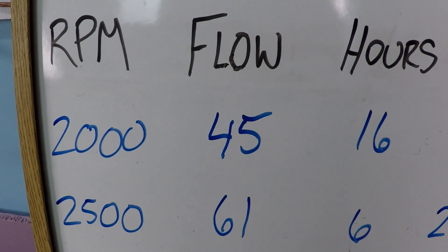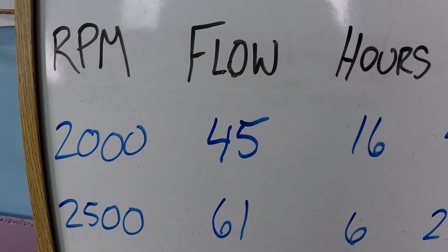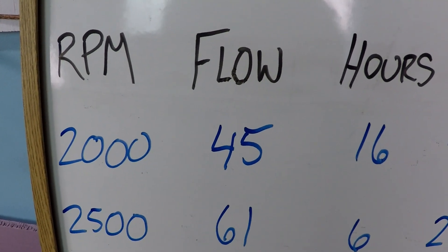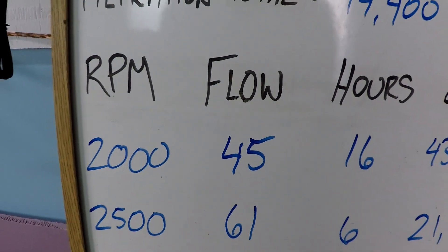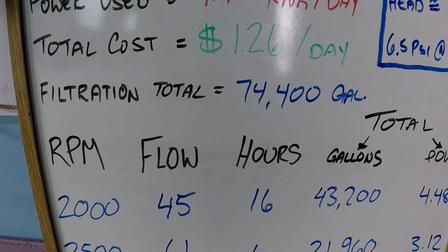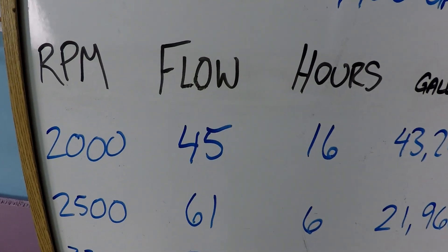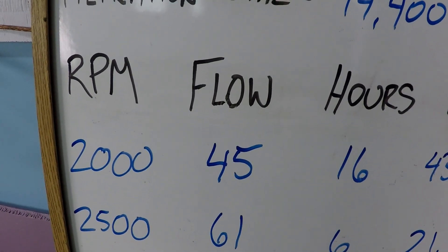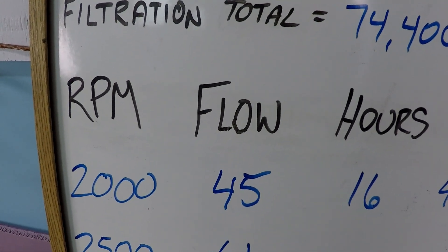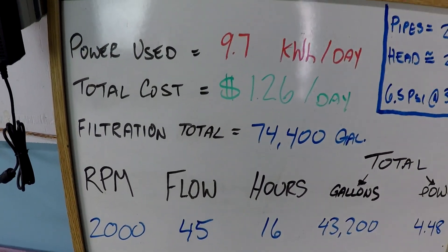A salt chlorinator might turn on at 15 or 20 gallons per minute, but a heater is certainly not going to turn on at that. So it's going to have minimum flow rates that you have to achieve, and that's why this is a good example. This is a 24-hour filtration schedule with long periods of time at low speeds, but we still have enough speed that there's significant flow happening through the system — probably enough for a heat pump to be running.